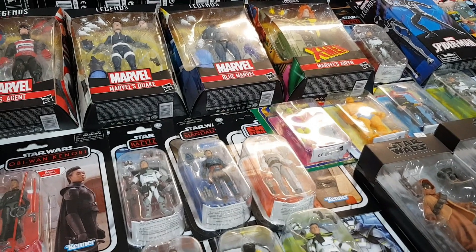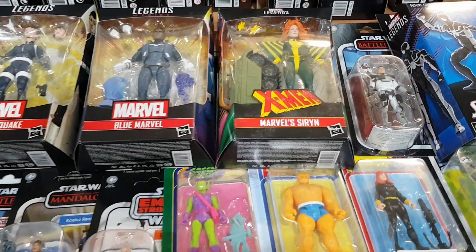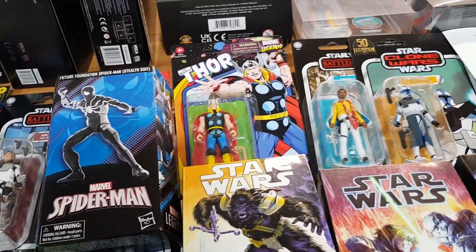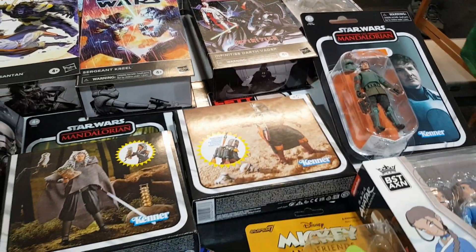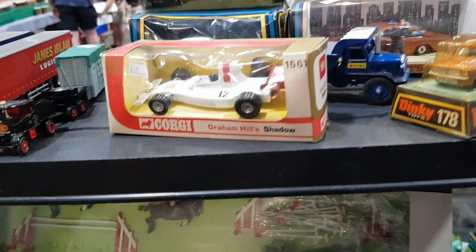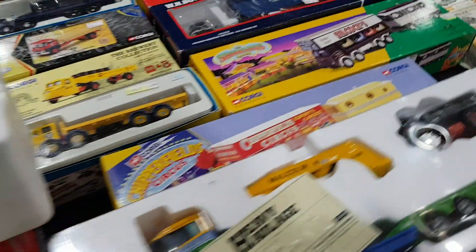One guy had some lovely Marvel Legends figures — the three and three-quarter inch scale. I really like them; I just wish I'd got on board a bit sooner because there are about 50 of them now, quite a task. But they're really nice — classic Thor is gorgeous. And vintage Britains collection including a pretty show-jumping set. I do like Britains stuff — the knights are lovely figures.